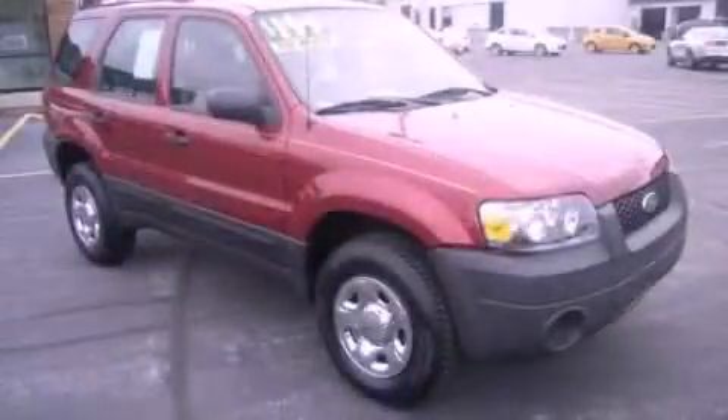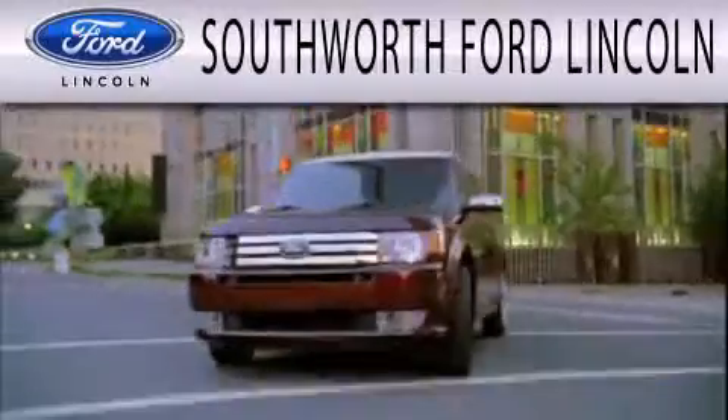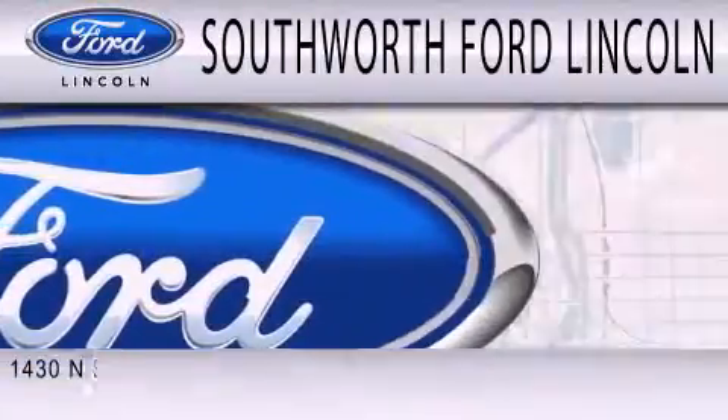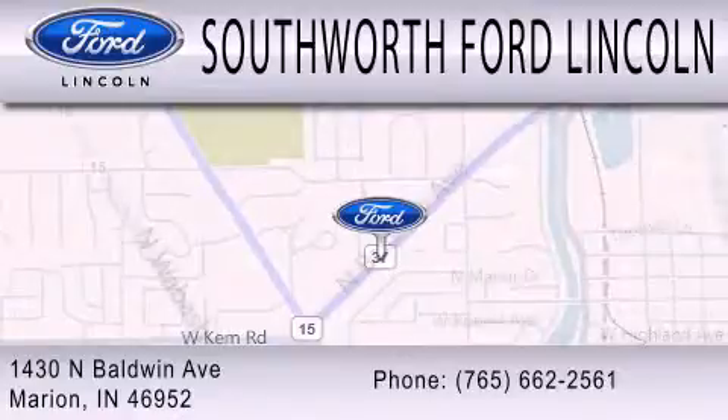Stop by today and test drive this automobile for yourself. Southworth Ford Lincoln is dedicated to doing everything possible to ensure that the experience you have selecting your next vehicle is as pleasant as possible. We are located at 1430 North Baldwin Avenue in Marion.